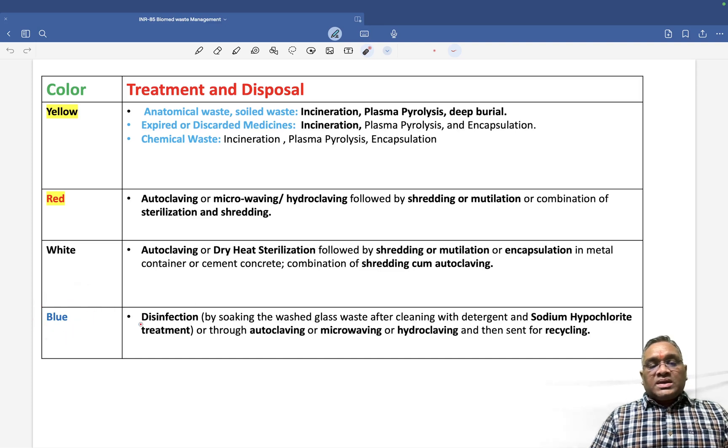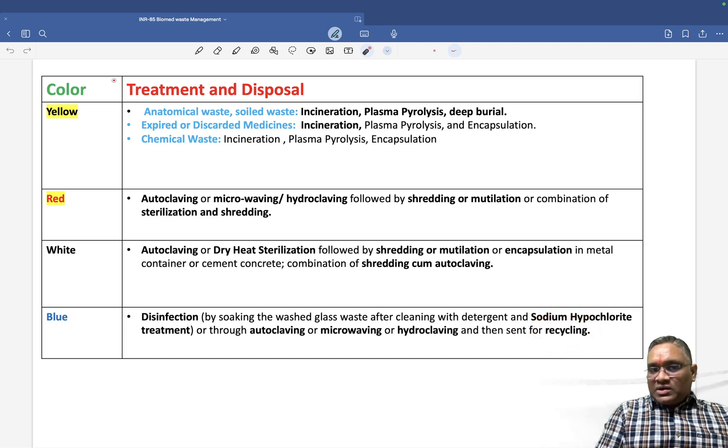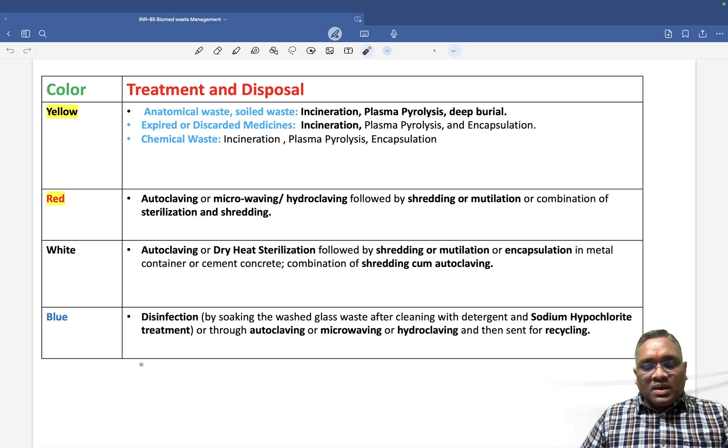For the blue container: disinfection is done by soaking the washed glass waste after cleaning with detergent and sodium hypochlorite treatment, or through autoclaving, microwaving or hydroclaving, after which it is sent for recycling. Keep revising these topics as they can appear in your exam. Best wishes to all of you.